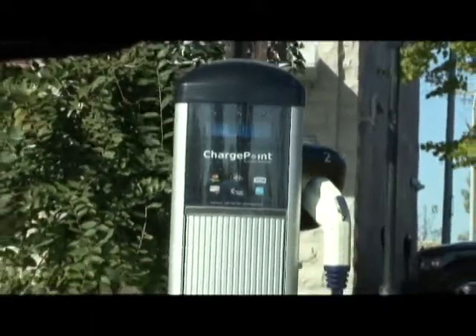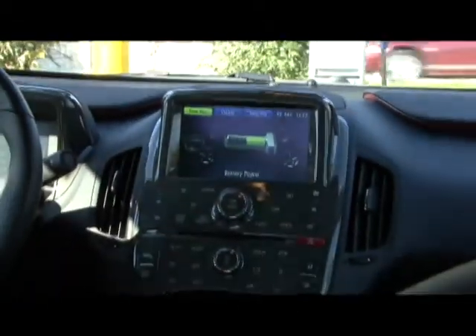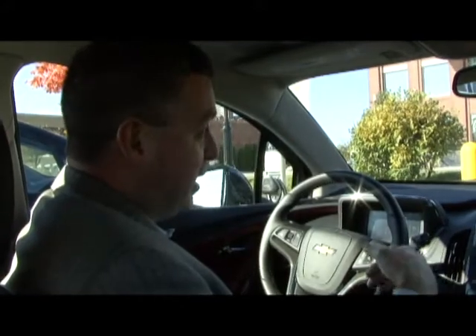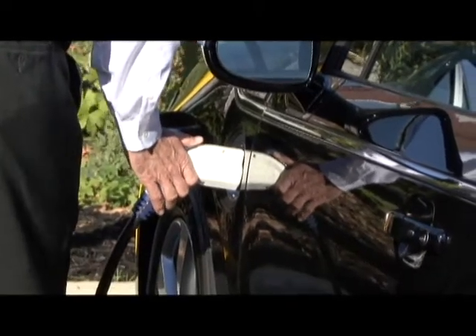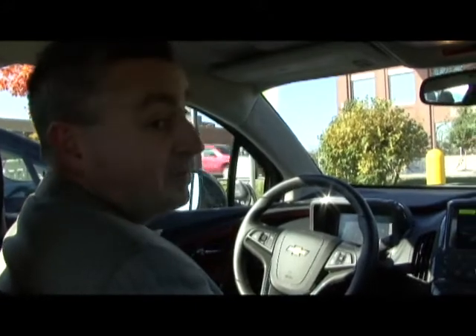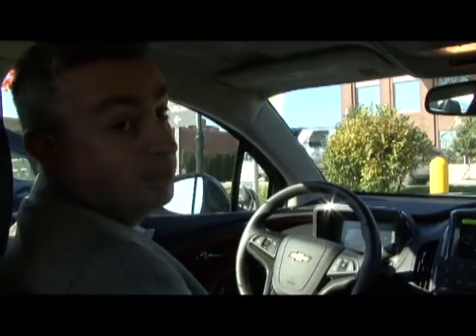The Volt can be charged either on your regular home 110 outlet — it takes about 10 hours from a full discharge to complete recharge. On a 240-volt outlet like what you're using here at the county, that takes about four hours for a full recharge. You can go anywhere between 25 and 50 miles on battery alone, depending on your driving behavior and the climate around you.